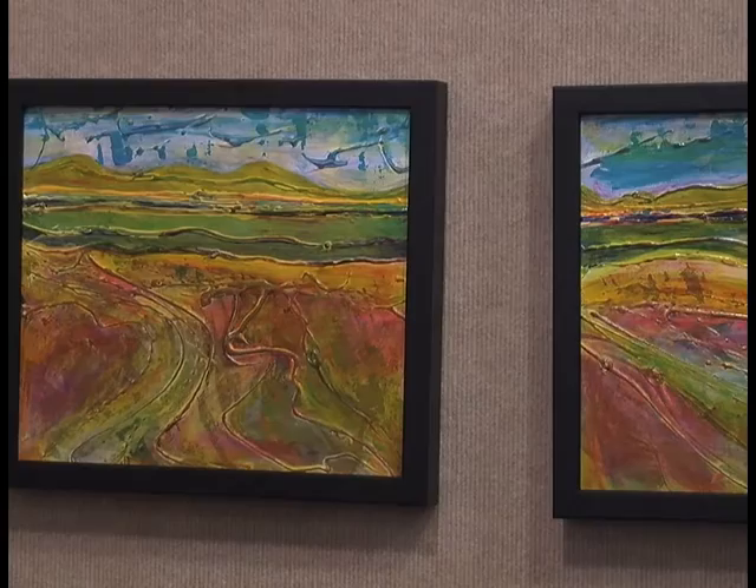While she mainly focuses on print art, the exhibit displays many styles of paintings, including graphic work. I do paint as well. I have fun painting. Painting is very liberating — it's just not as technical as printmaking. Printmaking is a bit process-oriented, which I like. I enjoy.